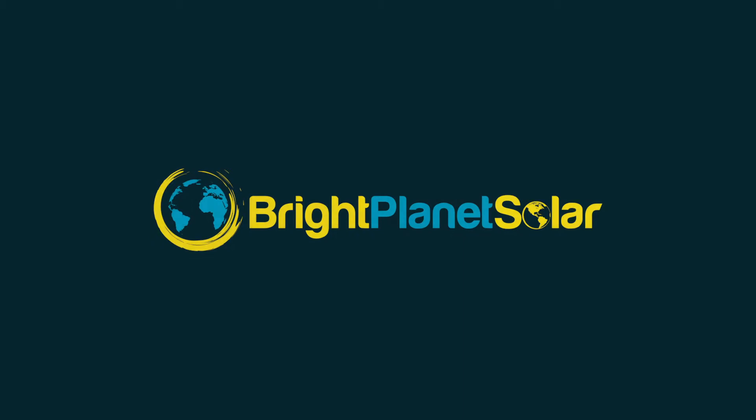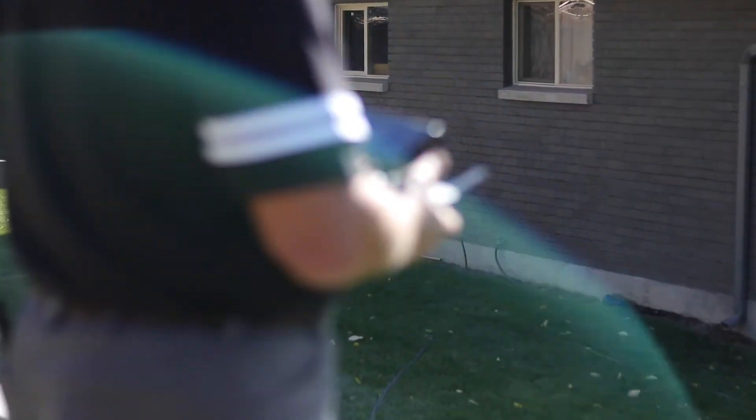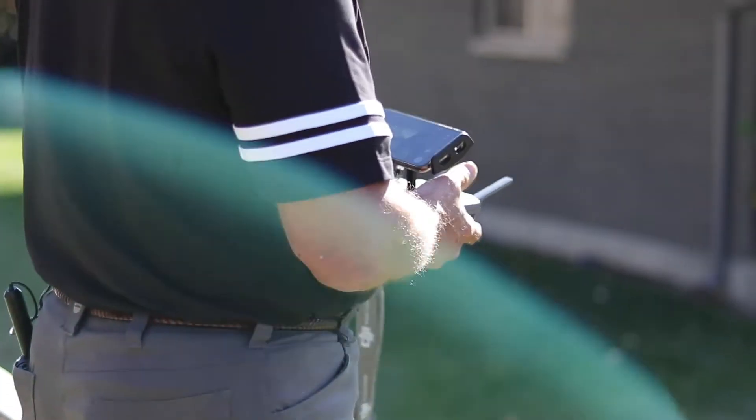I'm Mikey Hines, CEO of Bright Planet Solder. A survey is one of the most important steps of the process because if you don't get the information right up front, everything else can't be done right.